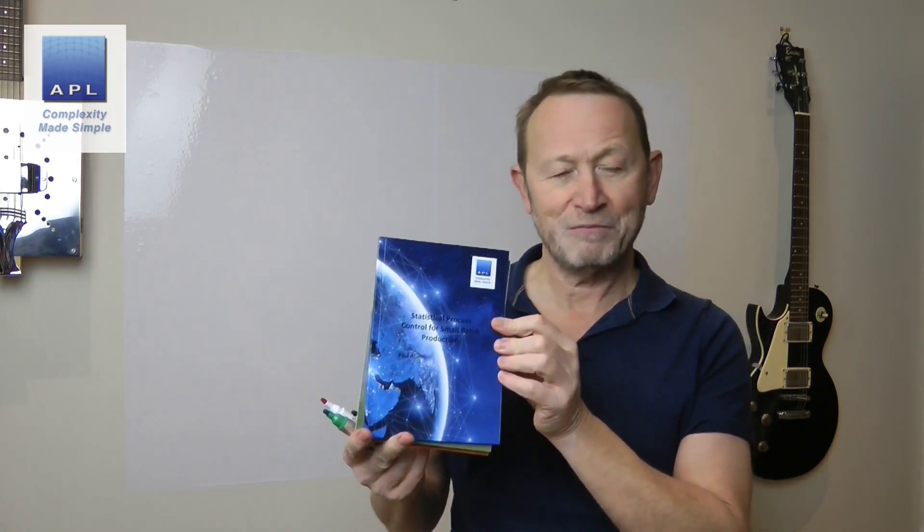Welcome to Complexity Made Simple. My name is Paul Allen. Before we get into today's video, I'm just going to remind you of the three books on sale: Drink Tea and Read the Paper, Design of Experiments for 21st Century Engineers, and Statistical Process Control for Small Batch Production. They are all available from lulu.com and the links are in the video below.